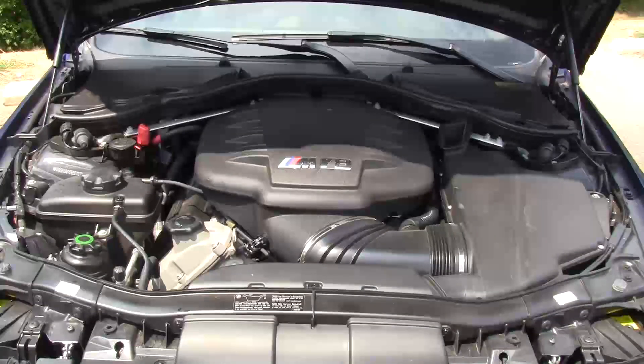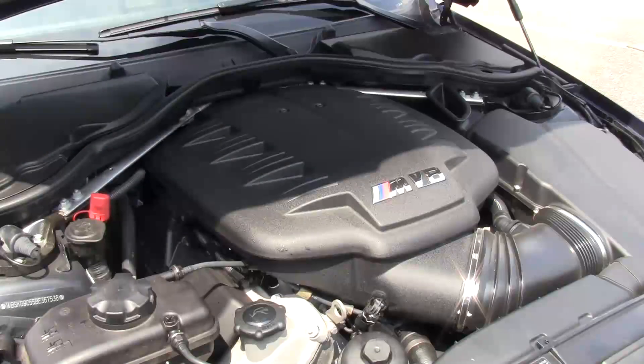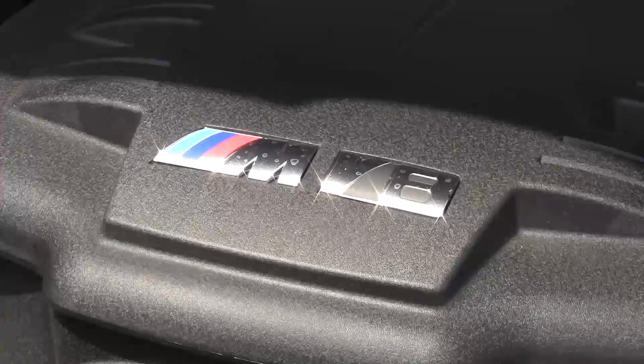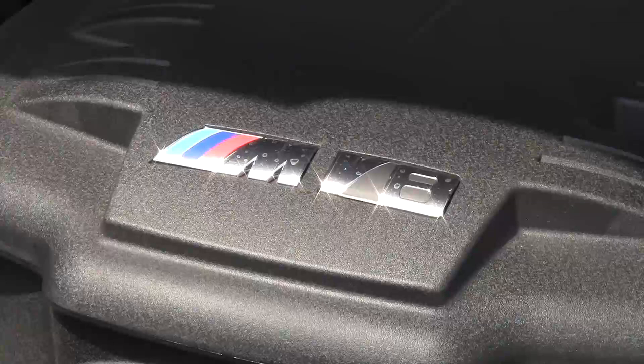The M3's 4-liter V8 produces 414 horsepower and 295 pound-feet of torque. With the optional 7-speed dual-clutch transmission, that'll get you to 60 in just 3.9 seconds — 0.2 seconds slower if you opt for the manual transmission. The quarter-mile passes by in an amazing 12.4 seconds on your way to a top speed of 155, and that's limited. If you took the limiter off, it would be good for 178 miles an hour. It pulls 0.98 G's on the skid pad with a slalom speed of 71.4 miles an hour.